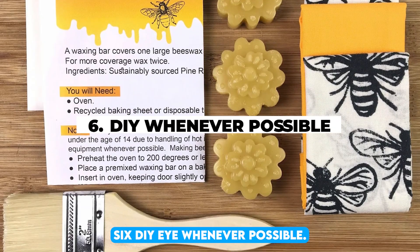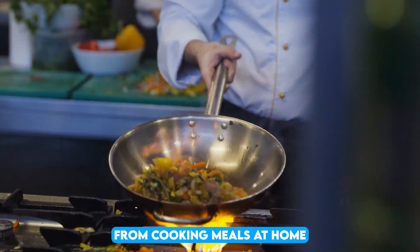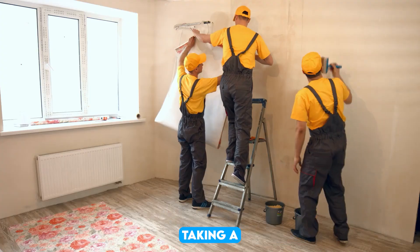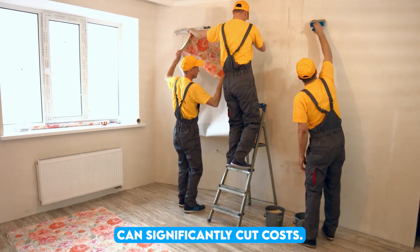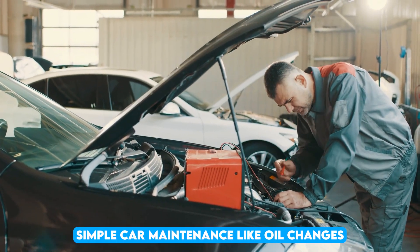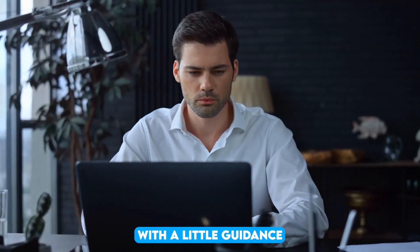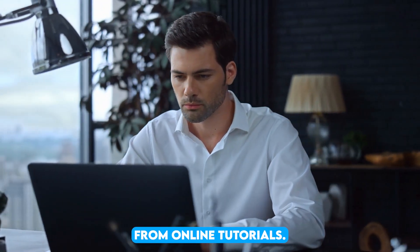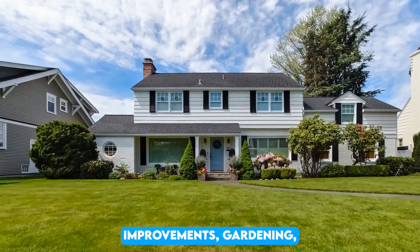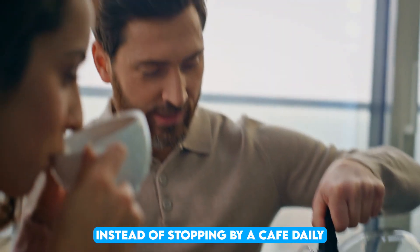6. DIY whenever possible. Doing things yourself can save you a lot of money that you would otherwise spend on services. From cooking meals at home to handling small home repairs, taking a do-it-yourself approach can significantly cut costs. For example, simple car maintenance like oil changes or replacing windshield wipers can be done at home with a little guidance from online tutorials. The same goes for home improvements, gardening, or even making your own coffee instead of stopping by a cafe daily.